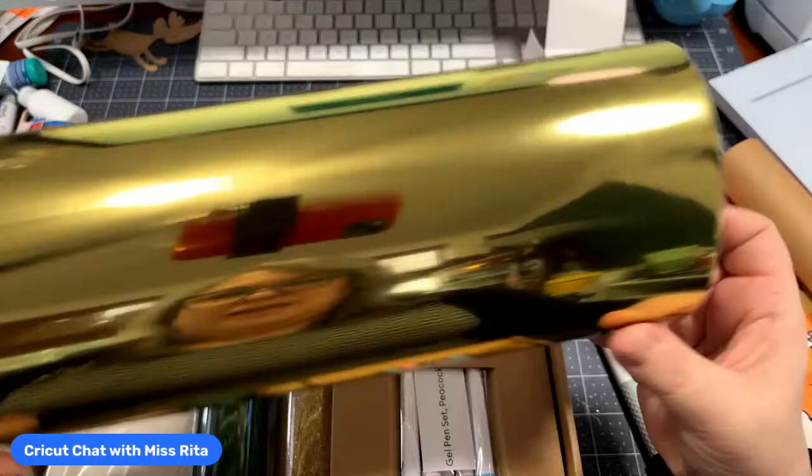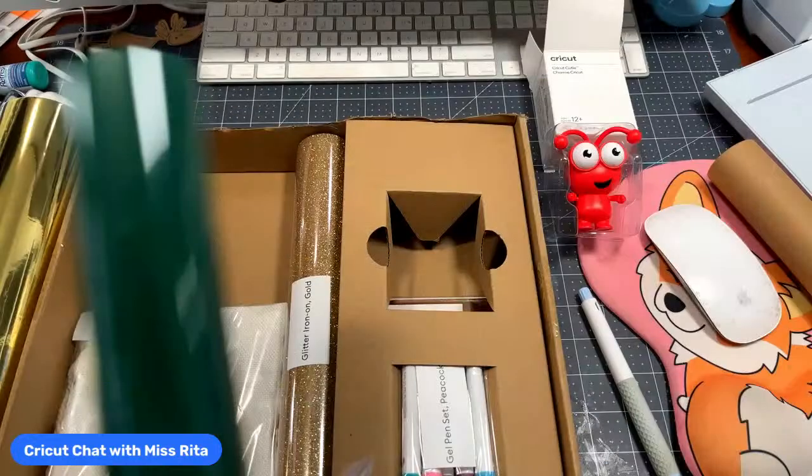I love this stuff — I can already think of a couple of projects we can work on. And then, oh, this is pretty — it's Kelly green iron-on. Let's see how much we get. I'm sorry about the frozen video, I don't know what's causing that.